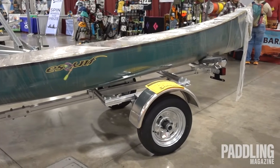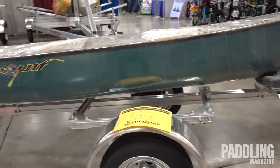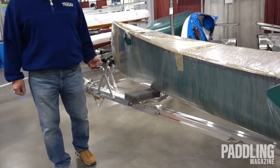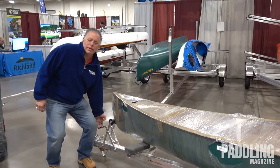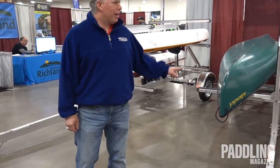It weighs 90 pounds. It's the oldest trailer that we've made, so you could tow it at 80 miles an hour. You could pick it up like that, and you can use it as a dolly to get your boat down to the water. That's the smallest trailer that we have.